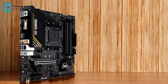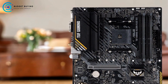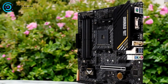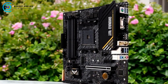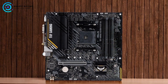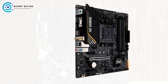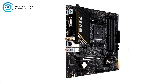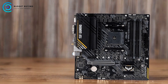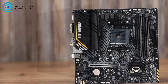For online gaming, the inclusion of 802.11ac Wi-Fi, TUF LANGuard, and Turbo LAN technology provides a reliable and low-latency network connection. For aesthetics, the ASUS TUF B550M Plus AM4 features ASUS's exclusive Aura Sync RGB lighting, including RGB headers and a Gen 2 addressable RGB header, allowing for extensive customization so users can create a visually stunning system that reflects their personal style.